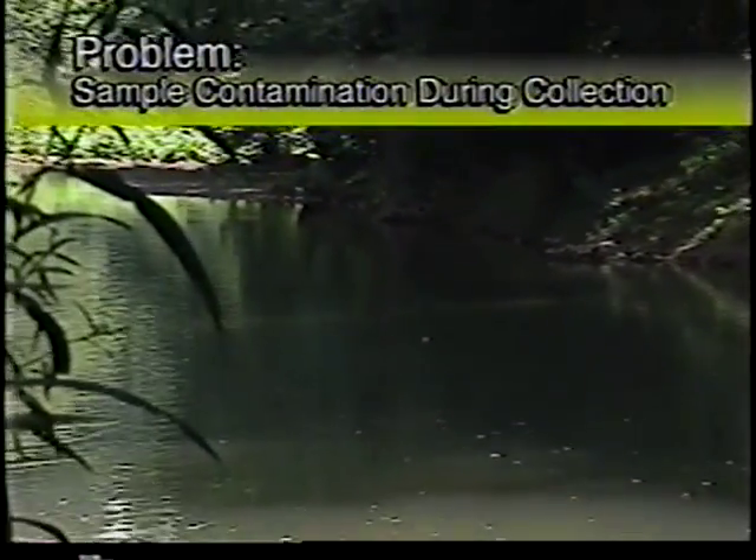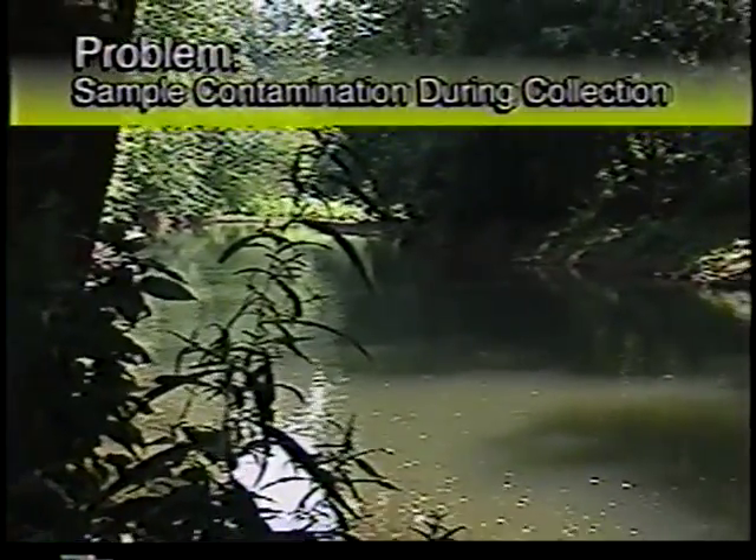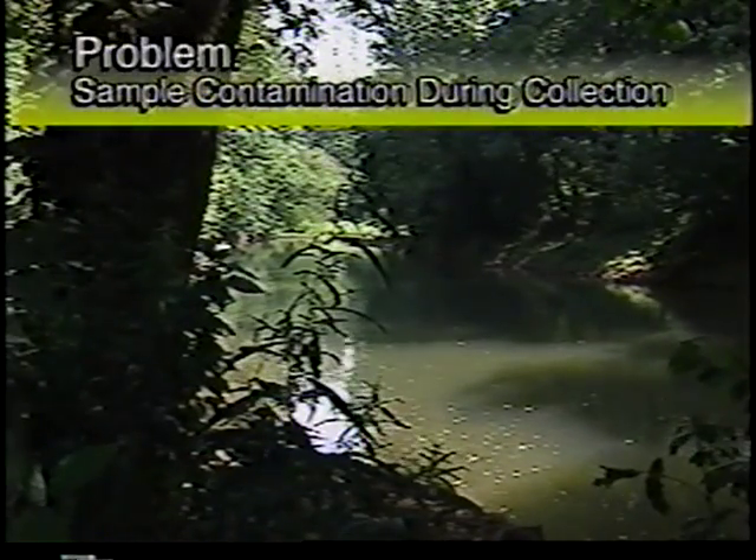The most serious problem associated with making reliable measurements of trace metals at water quality criteria levels is precluding contamination during sample collection and handling.